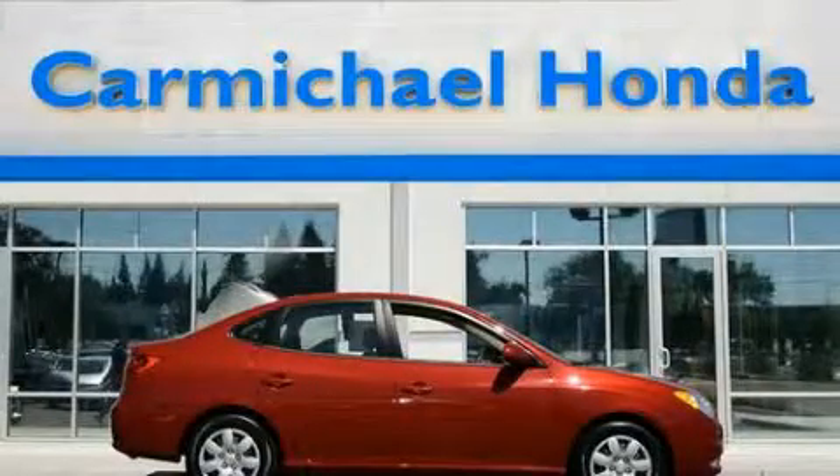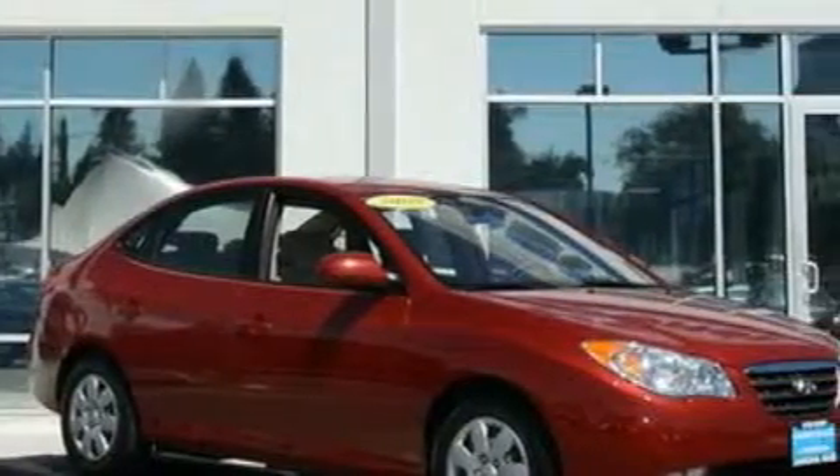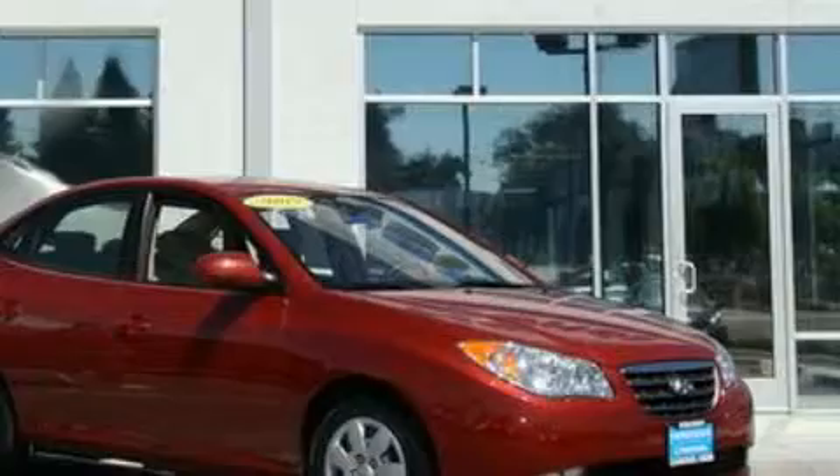This is a 2009 Hyundai Elantra. It features a 2.0 liter 4-cylinder engine and a 4-speed automatic transmission. Its top features include side impact airbags, and this vehicle has fewer than 31,000 miles on the odometer.